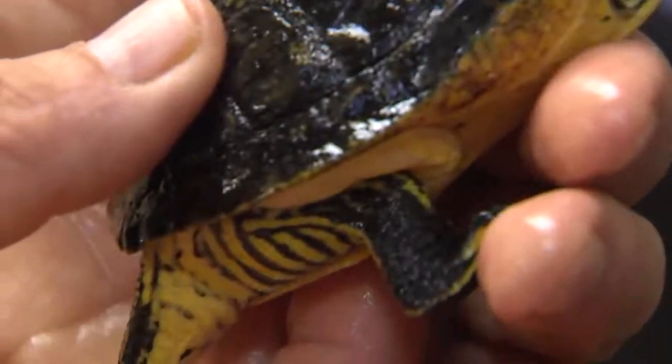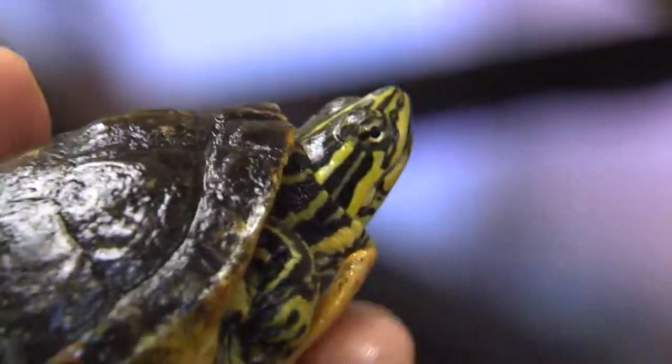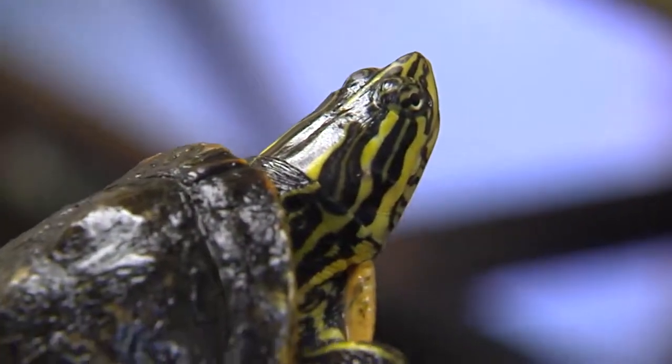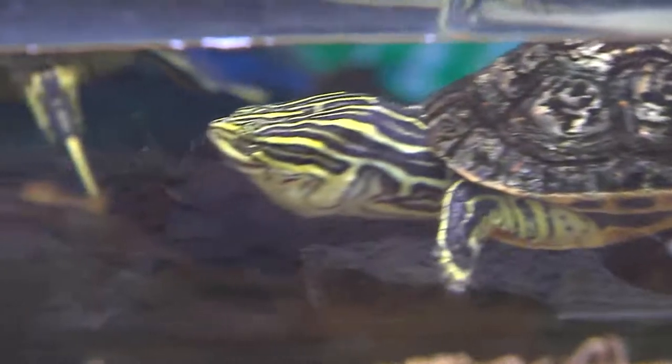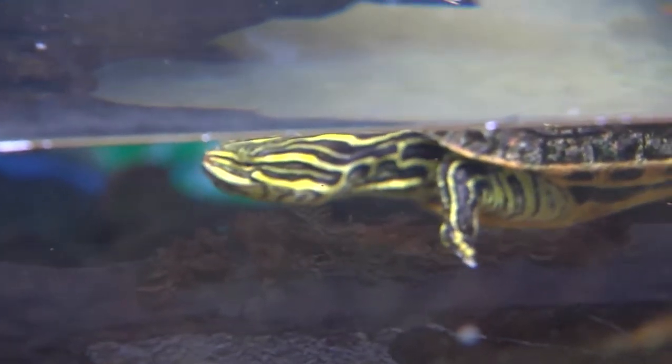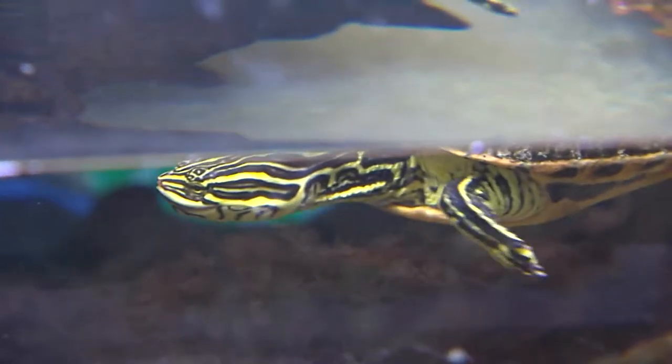Recent studies have shown that their populations were declining, so there was more research being done on these guys. They eat a lot of insects and fish, and they use a unique method in their habitat called a gular suck. They use the back of their throat where the gular is located, near the trachea — they open their mouth, push the gular down, sucking water in, while simultaneously launching their long neck out. This makes it very easy for them to catch fish or insects from quite a distance.